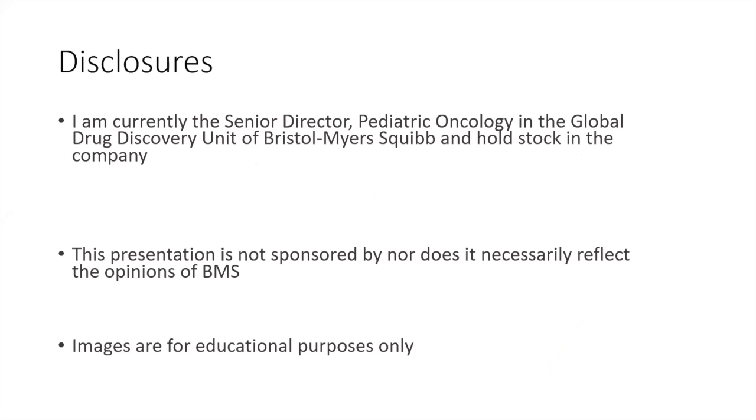These are my disclosures. I was the director of pediatric neuro-oncology at the Dana-Farber Boston Children's for many years, but recently transitioned to industry where I run the pediatric oncology program at Bristol-Myers Squibb. Today's talk is not related to anything I do at Bristol-Myers Squibb and doesn't necessarily reflect their opinions.